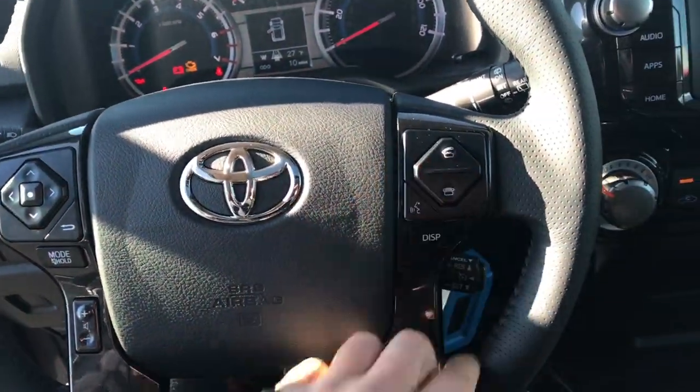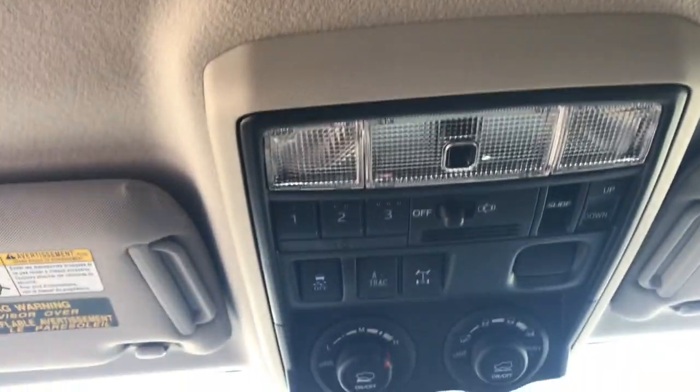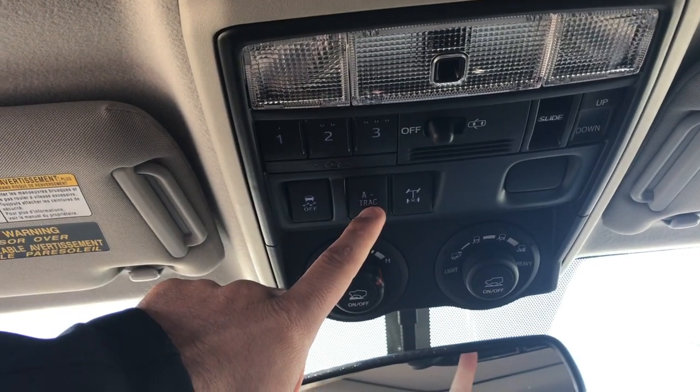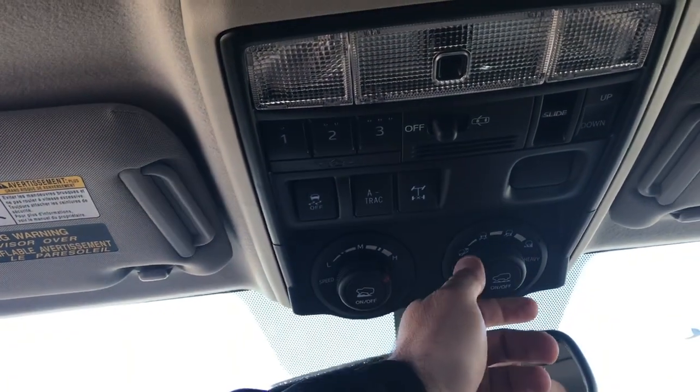All your instrumentation and dials, volume and track for the radio, Bluetooth telephone controls, voice commands, and cruise. Full tilt slide moonroof up top. Garage door opener's there. Active traction control on and off, your rear differential lock, crawl control, and multi-terrain select.